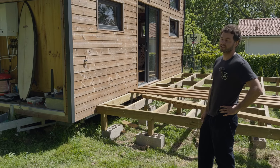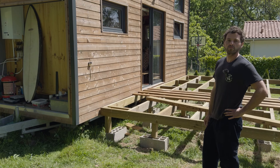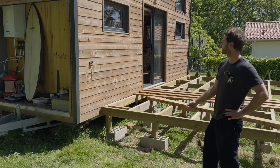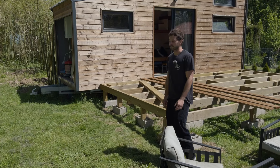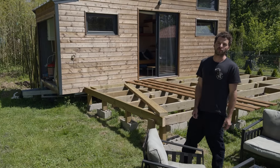The idea with this one is to live in it and also rent it out. At the beginning he wanted to sell it, but now he'll try renting and see how it works. The property belongs to his family, so finding land was easy.